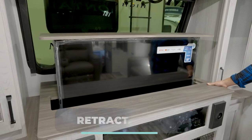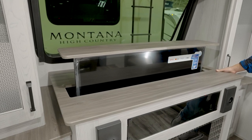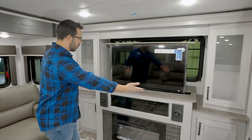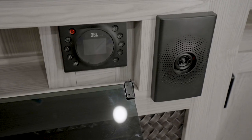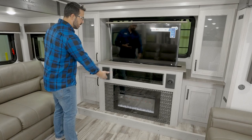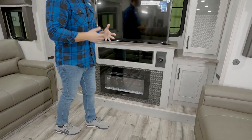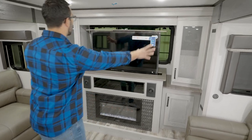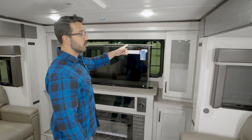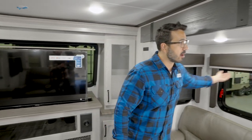When the TV is retracted you just have the windshield, which is a great look and brings in a lot of natural light. If you want to pop it up and watch the game, you have the speakers right there — it really gives you that home theater setup feeling. You'll also see the fireplace right underneath, which not only looks great but helps take the chill out of the air. There's storage on both sides.